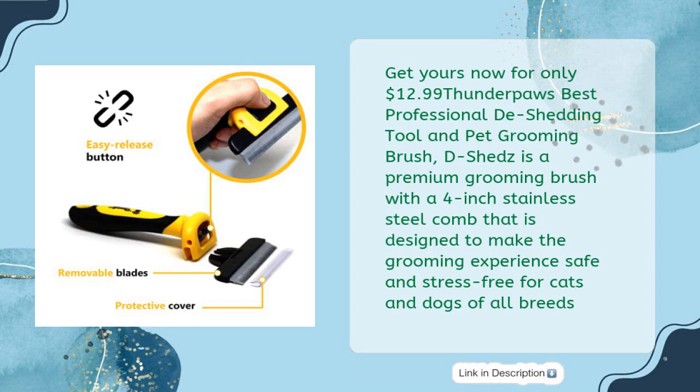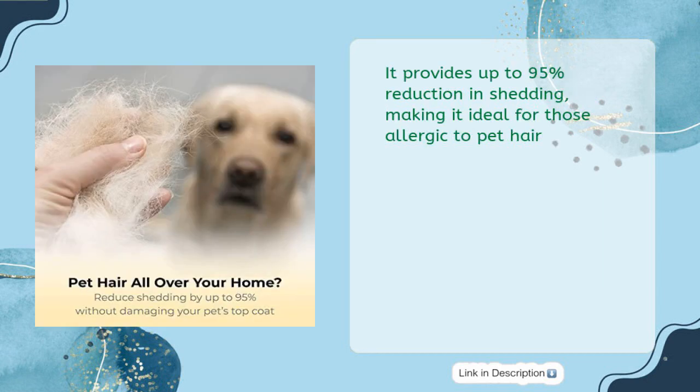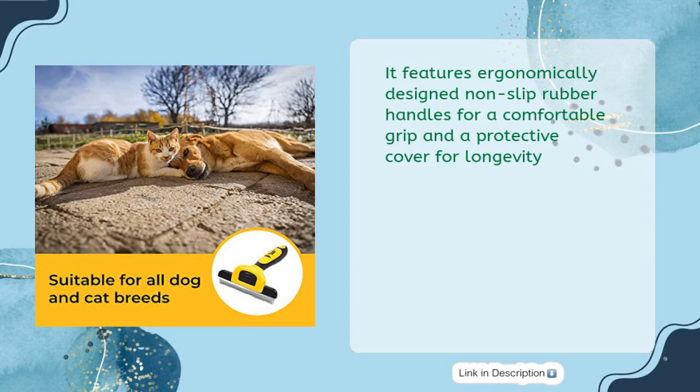Get yours now for only $12.99. The Thunderpaws best professional de-shedding tool and pet grooming brush features a 4-inch stainless steel comb designed to make the grooming experience safe and stress-free for cats and dogs of all breeds. It provides up to 95% reduction in shedding, making it ideal for those allergic to pet hair, and features ergonomically designed non-slip rubber handles for a comfortable grip.